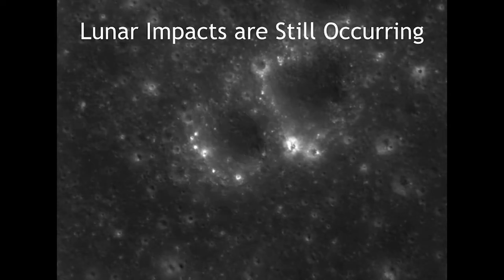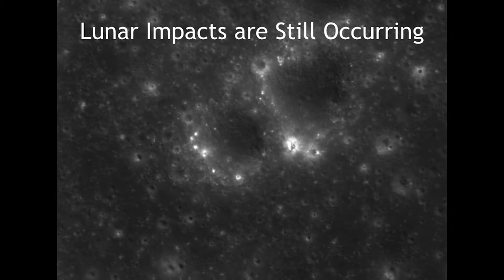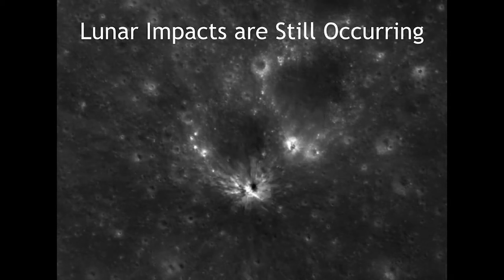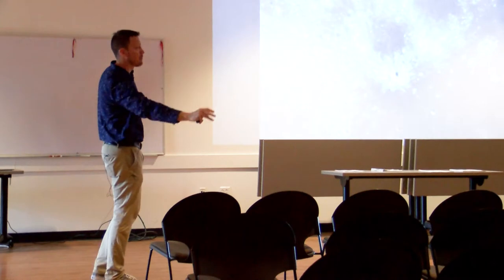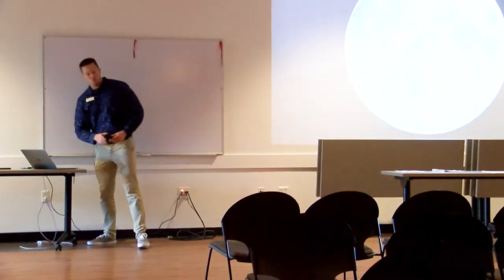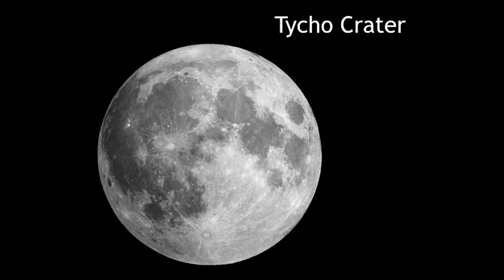That roughly two to four foot wide object hit the moon at about 40,000 miles per hour and created a crater about a hundred feet wide. Here's a before and an after from the Lunar Reconnaissance Orbiter, which is in orbit around the moon taking high-resolution images for mapping purposes. You'll notice there are streaks going out in all directions — those are called rays. That is the material blasted out of the crater, which then fell back to the moon.